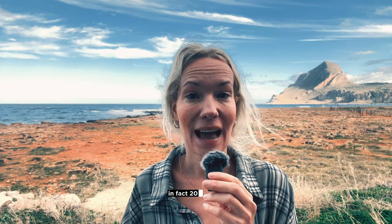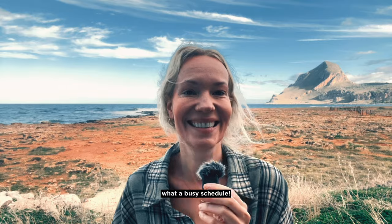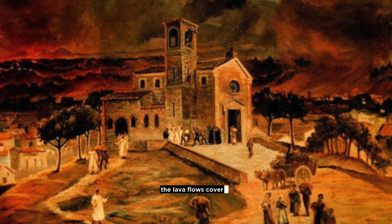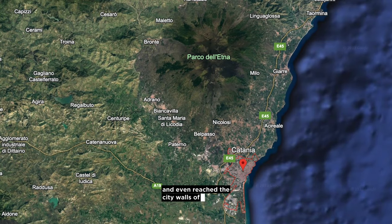In fact, in 2001 alone, it erupted 16 times — what a busy schedule. The biggest eruption recorded happened way back in 1669. It went on for 122 days and it wasn't pretty. The lava flows covered 40 square kilometers and even reached the city walls of Catania.